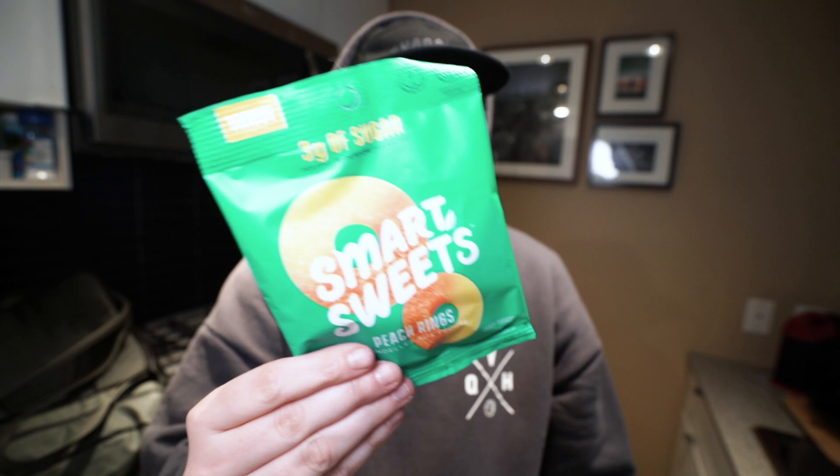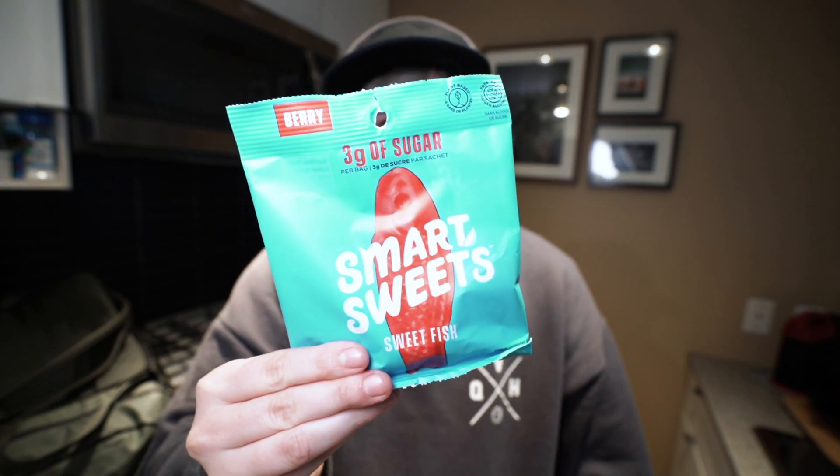If Smart Sweets or WW want to sponsor me and send me things to try and taste test, I will do that. Smart Sweets seem to be the most popular candy you can eat on WW — I see them everywhere. These are three points a bag, so you can sit down and eat the whole bag, whereas a whole bag of Skittles or any other gummy candy is going to be a lot more. They're about four dollars a bag, so I find them to be a treat.